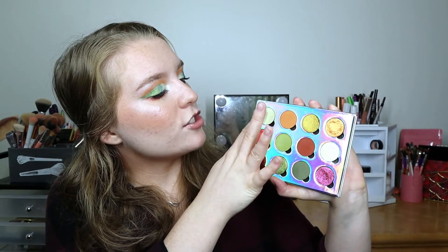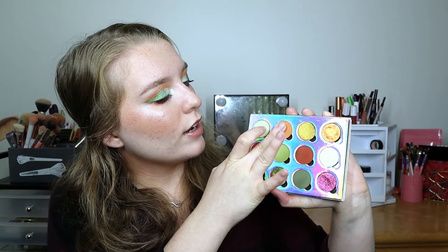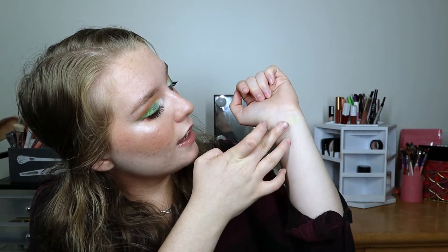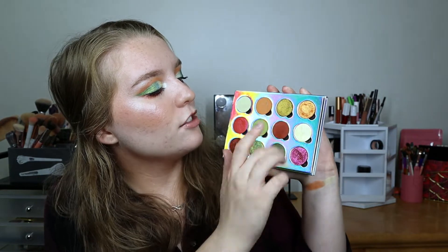The first two shadows are Sydney Grace Sea Breeze and Sydney Grace Redstart. Sea Breeze is a beautiful pastel green shade — very, very light. Redstart is a beautiful matte warm orangey shade; I have it blended into my crease today, though I feel like I over-blended it. Next up we have Sydney Grace Be the Sunshine and Clionadh Wildfire.